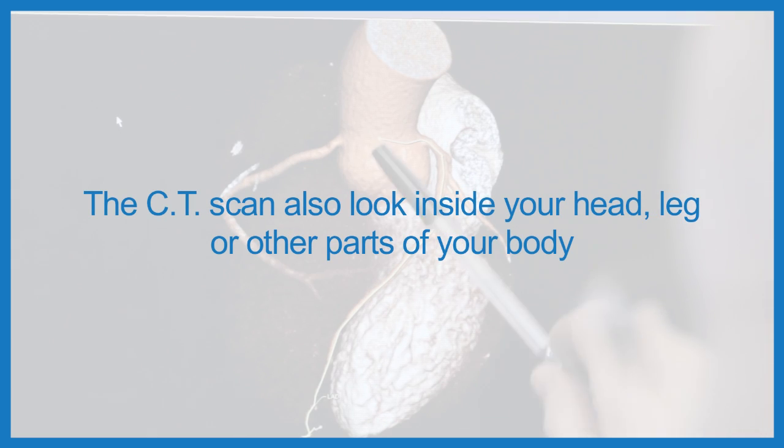But sometimes a CT scan can look inside your head, leg or another part of your body. If you have any worries or feel that you have any further needs, please contact the hospital on the number in your letter. We can arrange a slightly longer appointment time and, if needed, we can arrange an interpreter.